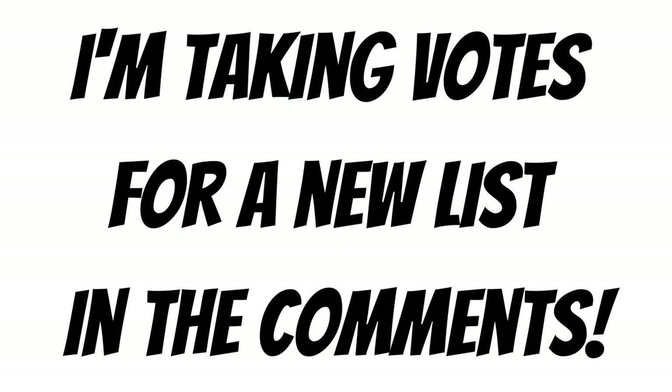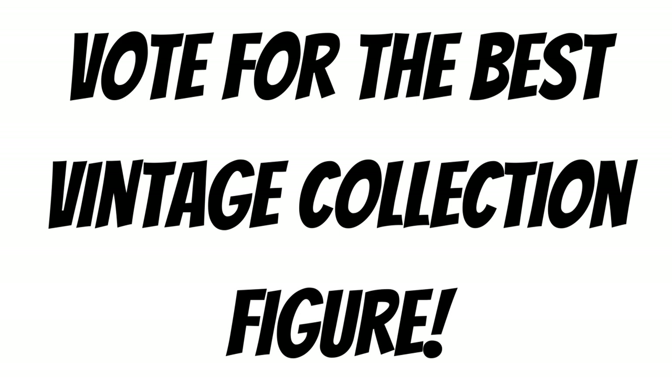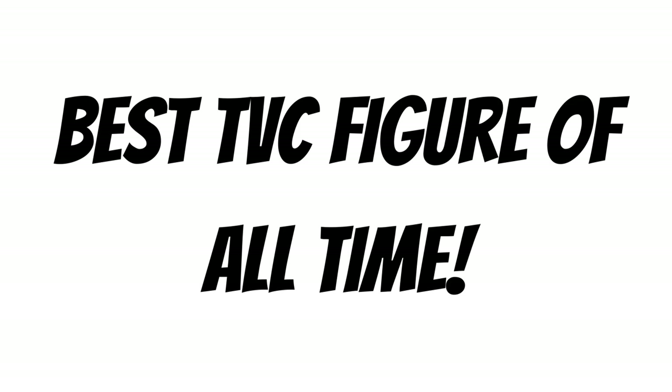Before we get into that, I'm taking votes again for a new list. This time, I want your vote for the best vintage collection figure — who do you think is the best TVC figure ever? We're combining the old and the revived line. You can vote in the comments for up to five figures, three or less. You don't need to tell me why you're voting for the figure, unless there's a special reason. So vote for the best TVC figures of all time, and vote in the comments.